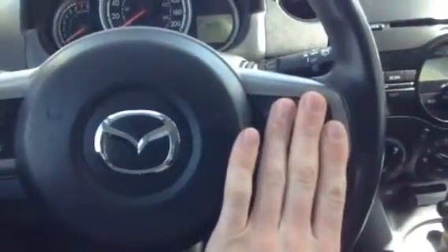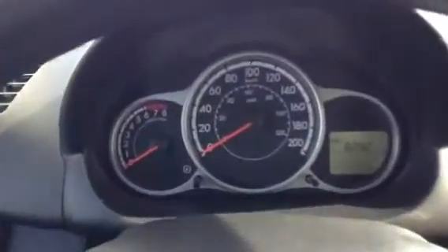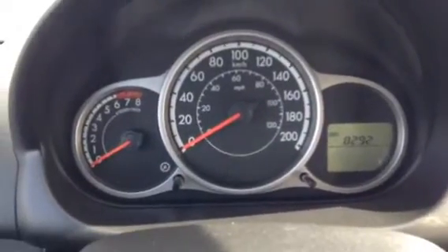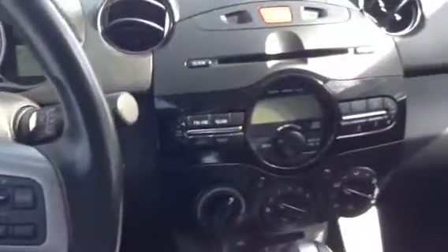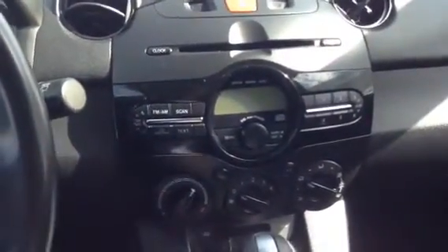So if you are going to be doing some commuting, super handy to have it right there. Nice layout of gauges right up front. As you can see, only 8,000 kilometers on this thing, super, super low. Over in the center, you do have your CD player, all the options for you there.